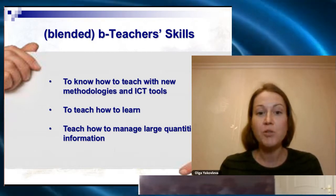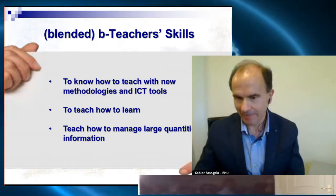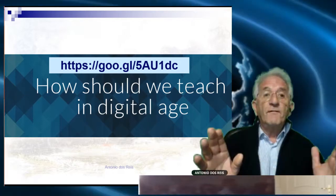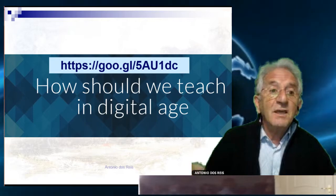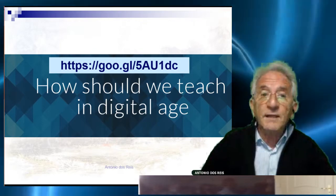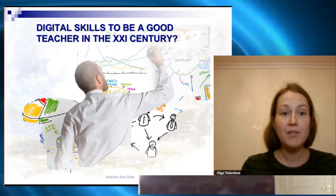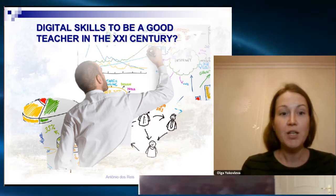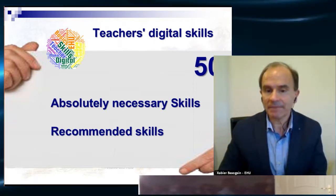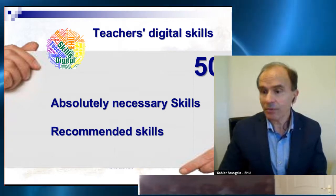It is important to teach our students to make better learners and to manage large quantities of information, which is really important as well. All of this information is available on our website — just follow the link and you will find a lot of useful contents in video format and printable as well. The skills to teach in the digital age for the 21st century are many and very important. We have identified about 15 necessary digital skills, some absolutely necessary and some others recommended.